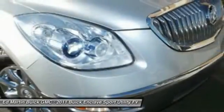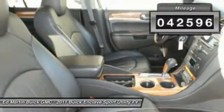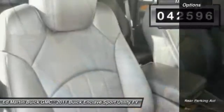Not only is it roomy and stylish, but Buick really did its homework on this vehicle. They did not cut any corners. This vehicle has less than 45,000 miles.